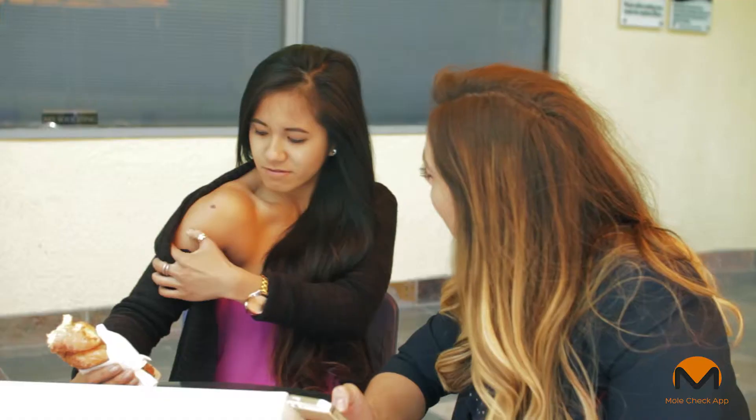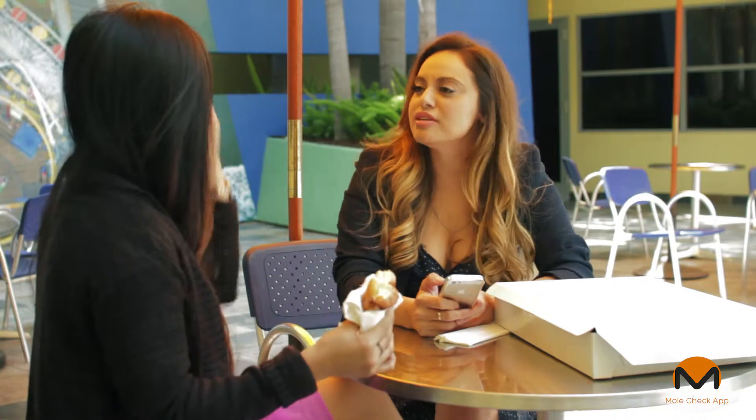Hey, I have this new mole on my arm. Check it out. Really? Have you gone to see a dermatologist to make sure it's not cancerous? No, because the nearest dermatologist is about half an hour away. I can't take time off of work.